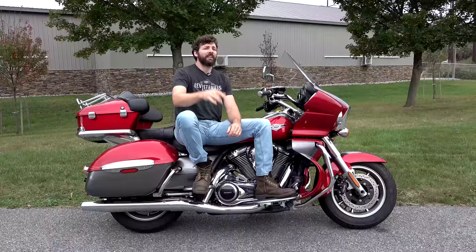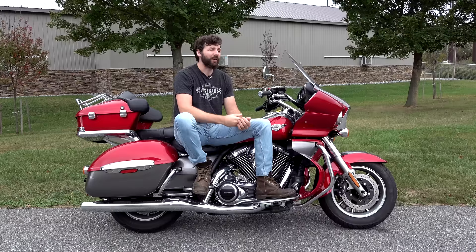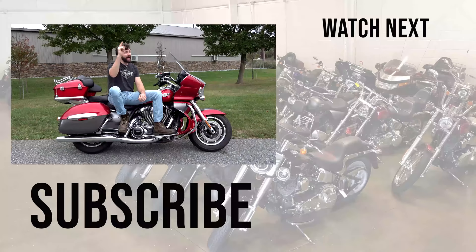Go to SRKcycles.com, check out this bike and a bunch of other bikes. We ship bikes all over the country — our prices are insane. And don't forget, it's not what you're riding, but where are you going? We'll see you guys later.